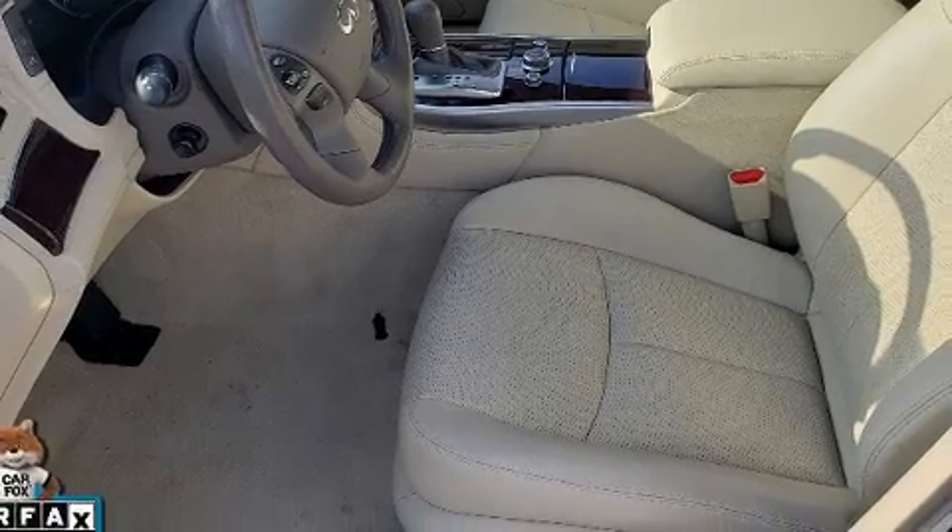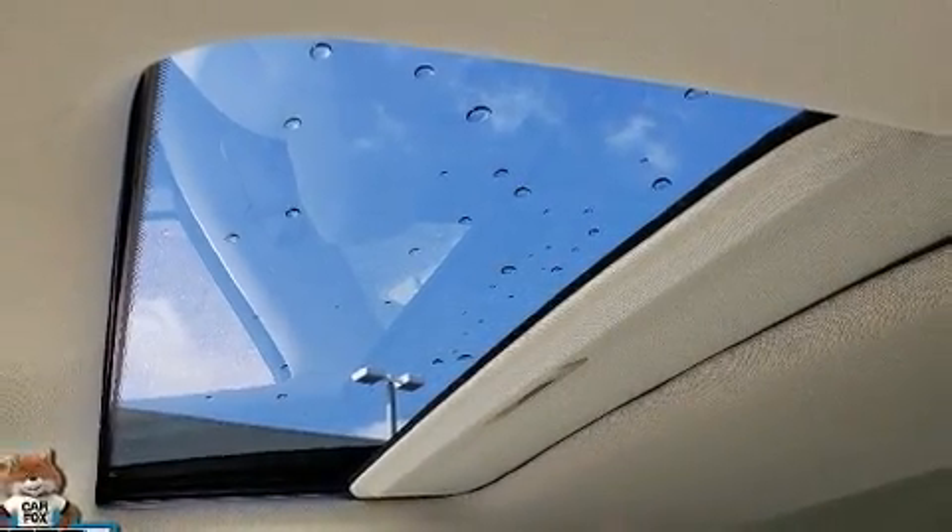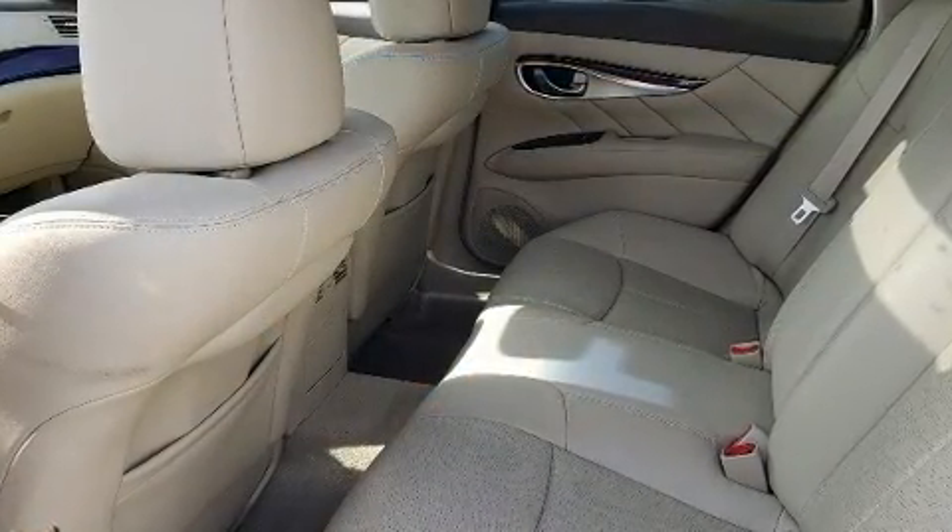Power front seats, a leather steering wheel, automatic dimming door mirrors, and remote keyless entry are also included.